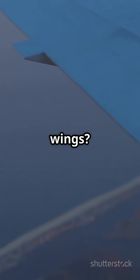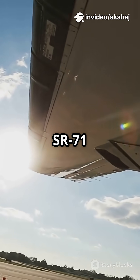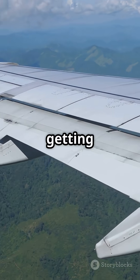But thin wings — they slice right through the air, making smaller shockwaves at gentle angles. Less energy wasted, more speed, and less fuel burned. Fun fact: the legendary SR-71 Blackbird's wings were so thin and sharp, ground crews had to watch their step or risk getting sliced.